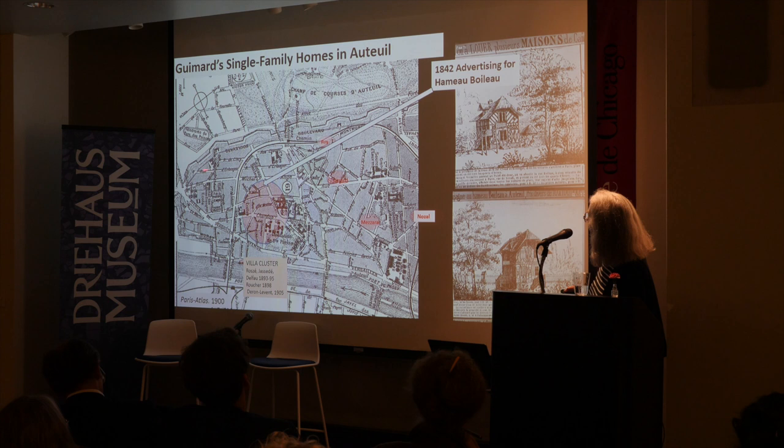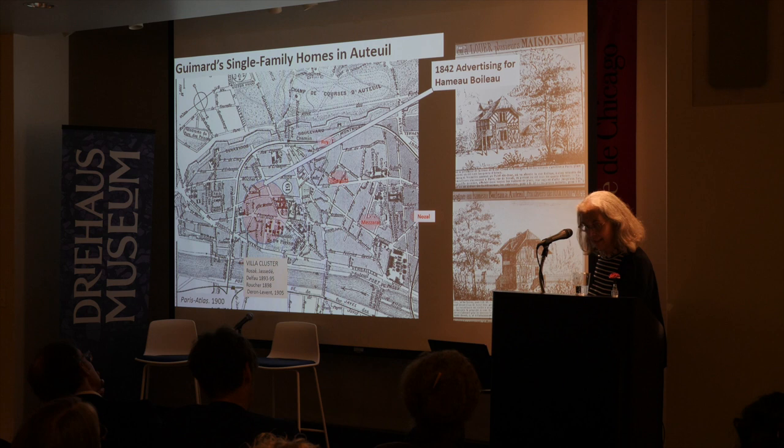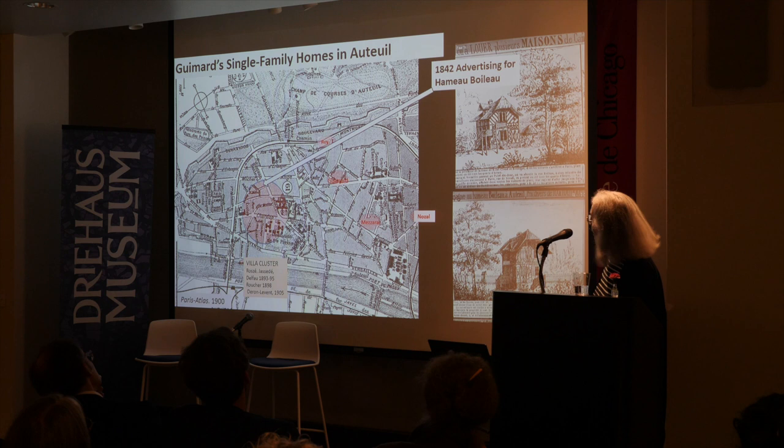Boileau, the famous writer, had a house there at one point in Auteuil. You can see here the advertisements from 1842 for Le Hameau Boileau and the type of rustic Maison à Colombages, or faux Colombages, which were advertised as a great place to live. It was the first villa enclave and was followed by a good number of them.